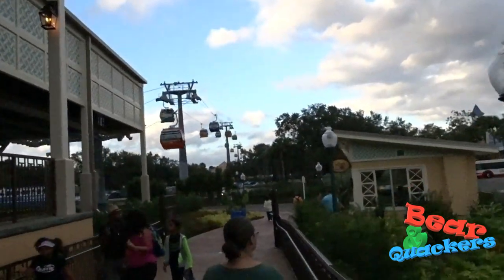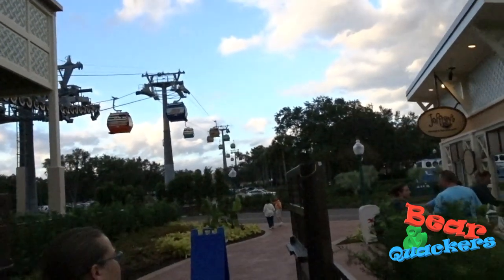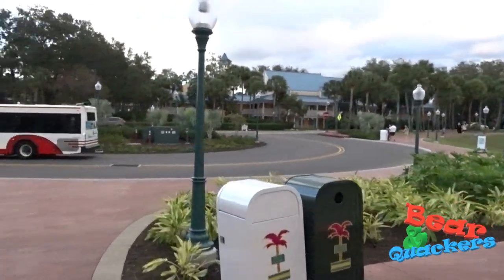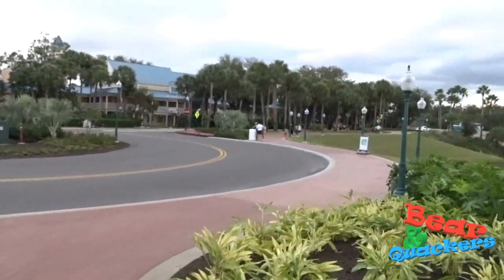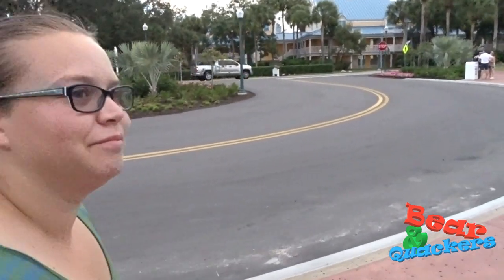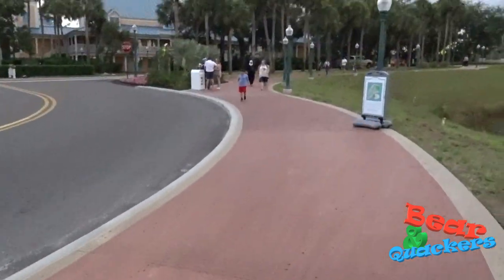This one here goes to the Riviera and Epcot, so maybe we'll head over to Epcot a little later on tonight — take the Skyliner up and around. But we're looking for a gingerbread house here at the Caribbean Beach Resort. It's Pirates of the Caribbean, but it's the Caribbean Beach Resort — isn't that confusing? It's like the same word, but... Hookums was getting a kick out of that. He was leading the way.